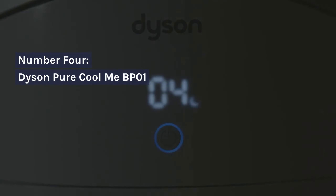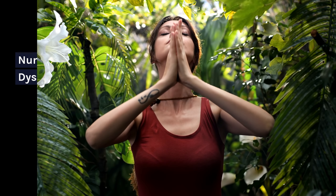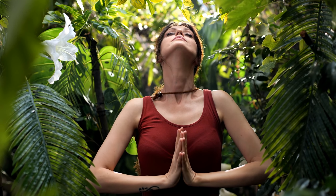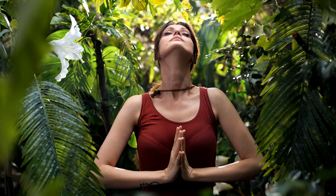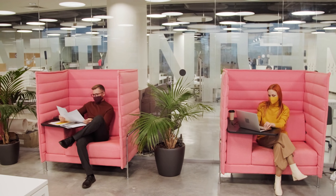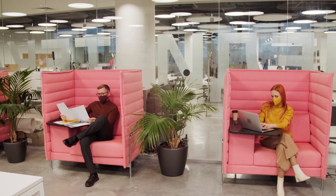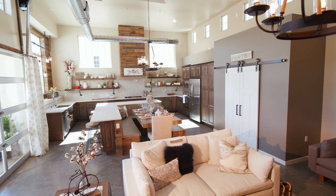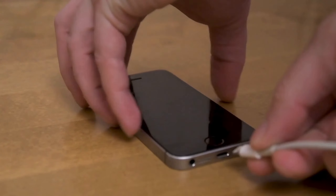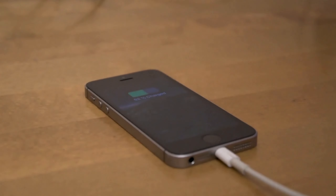Number 4: Dyson Pure Cool Me BP-01. The Dyson Pure Cool Me BP-01 is engineered for personal purification, featuring a unique dome mechanism that directs purified air precisely. Its focus on individual use makes it suitable for bedrooms or workspaces. However, its limited coverage area might not be suitable for larger rooms, and some users might find the lack of smart connectivity a drawback.